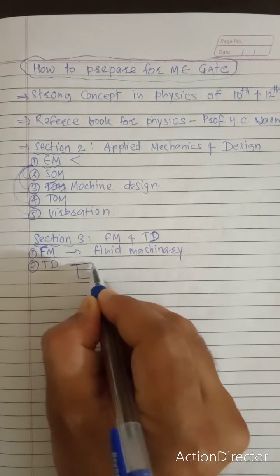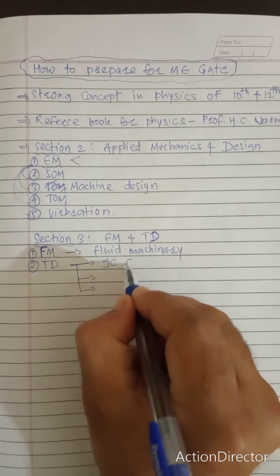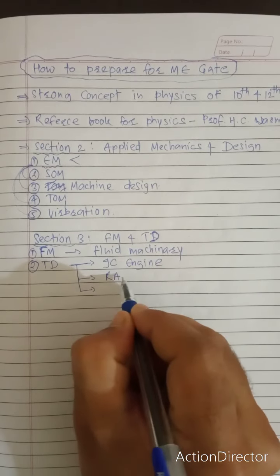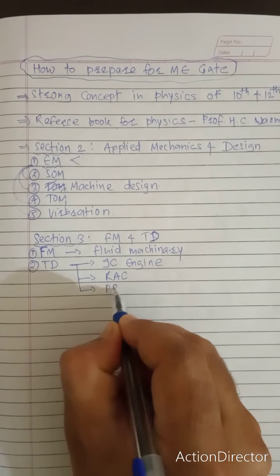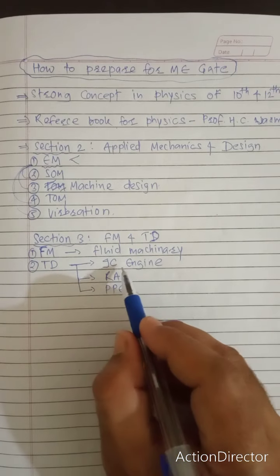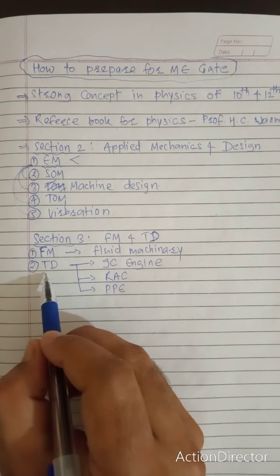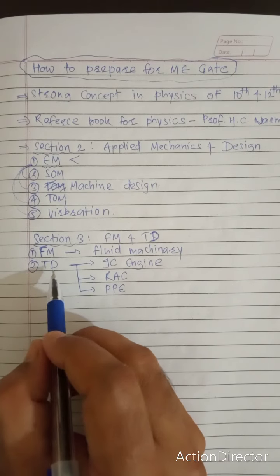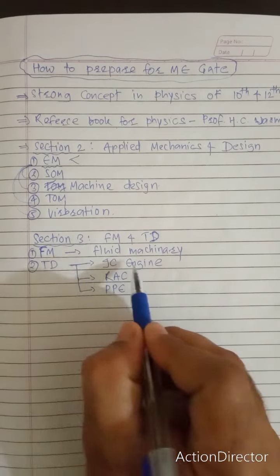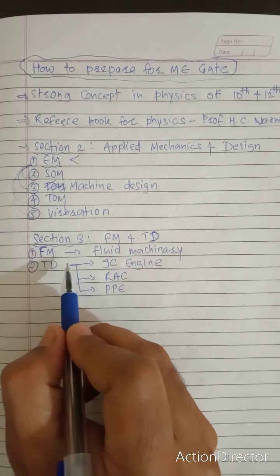After Fluid Mechanics, study Thermodynamics. There are three applications of Thermodynamics: IC Engines, Refrigeration and Air Conditioning (RAC), and Power Plant Engineering (PPE). Before moving to these application parts, you must have thorough knowledge of core Thermodynamics. The application parts are also asked in GATE, so study the fundamentals very well.